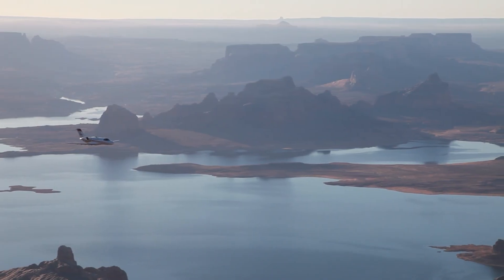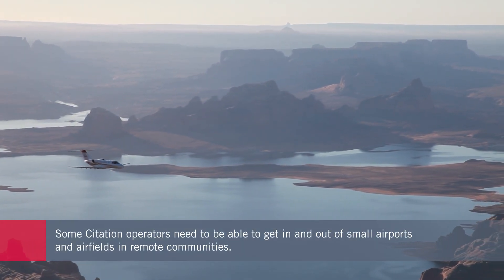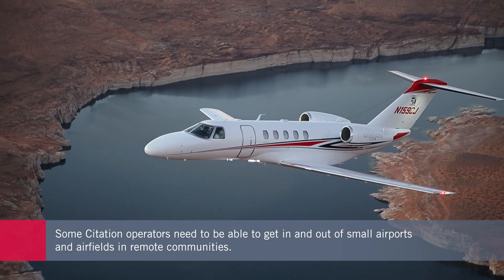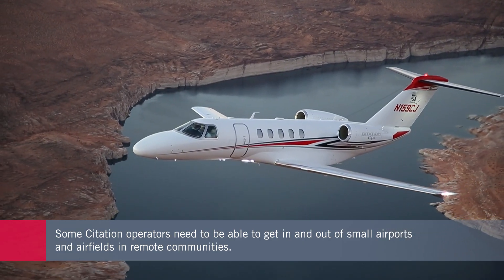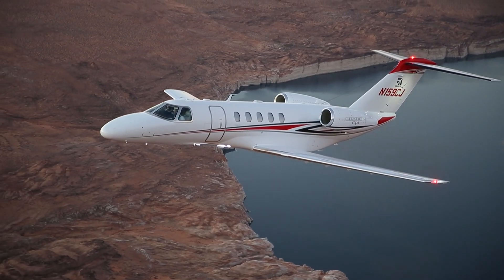We work with customers all over the United States — most of them are in rural communities — and the aircraft allows us to get our people, teams, and equipment in and out much more quickly than any other option. Often we can take day trips, which dramatically improves the quality of life for our employees and offers a much faster response time to our clients.